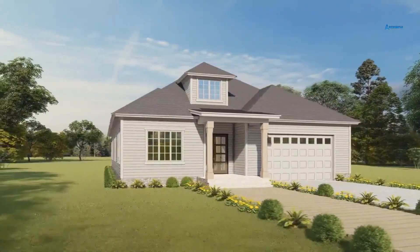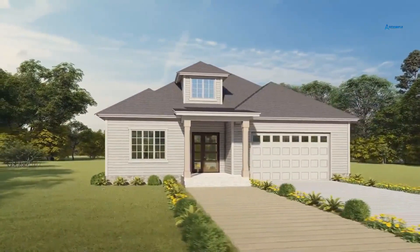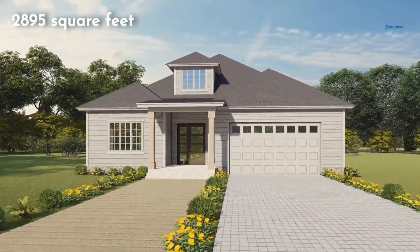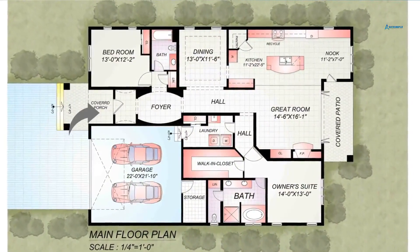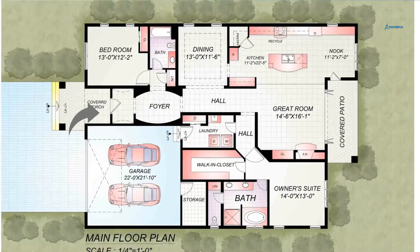This stunning traditional home has everything your family needs and more. This beautifully designed house offers plenty of space for a family — 2,895 square feet of living space, a traditional porch, and a large covered patio. The porch overlooks a beautifully landscaped yard, adding to the already perfect curb appeal of this home.